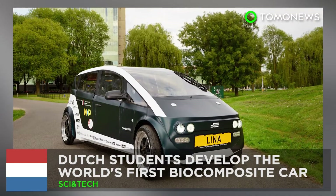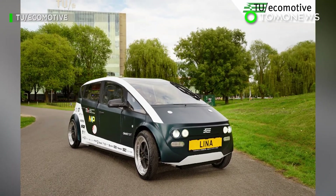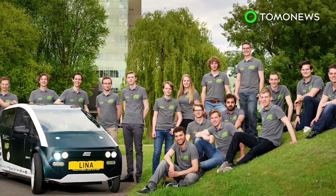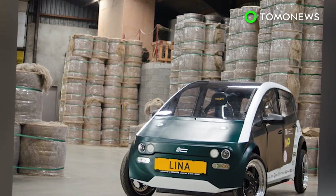Homegrown car, anyone? A group of students from the Netherlands have built a four-seat electric car from materials derived from sugar beets and flax, making it the world's first biodegradable car.